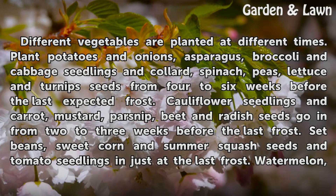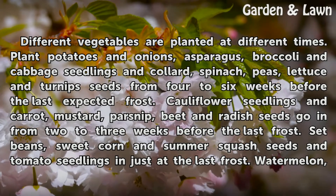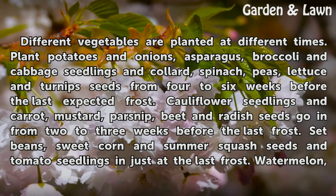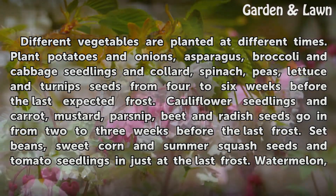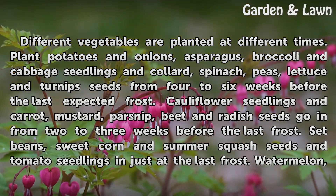Plant potatoes and onions, asparagus, broccoli and cabbage seedlings, and collard, spinach, peas, lettuce and turnip seeds from four to six weeks before the last expected frost. Cauliflower seedlings and carrot, mustard, parsnip, beet and radish seeds go in from two to three weeks before the last frost. Set beans, sweet corn and summer squash seeds and tomato seedlings in just at the last frost.